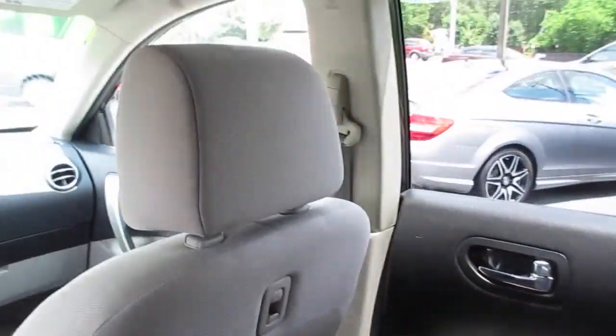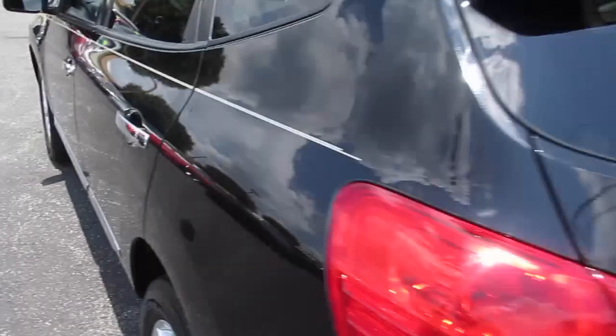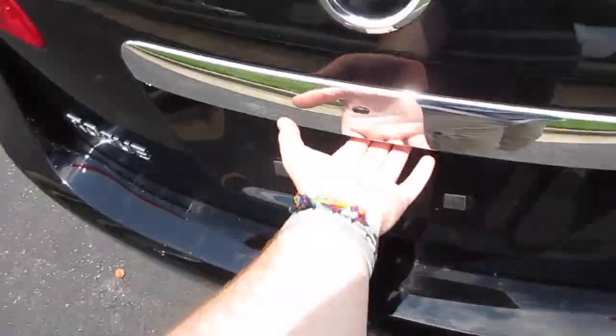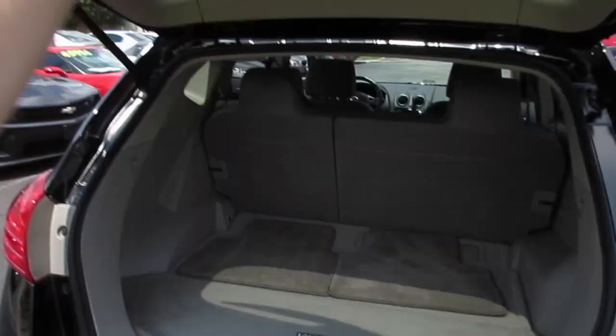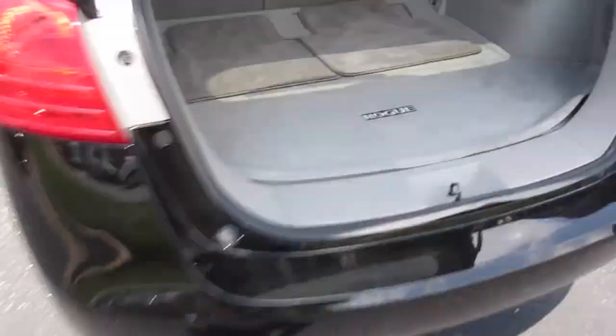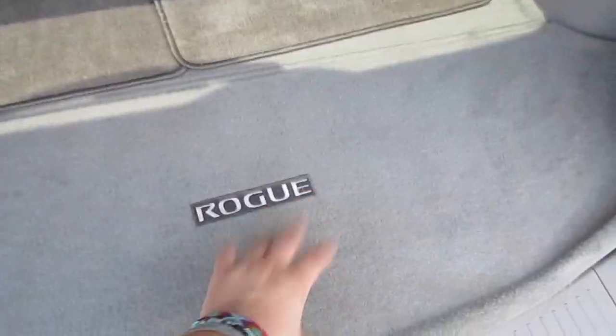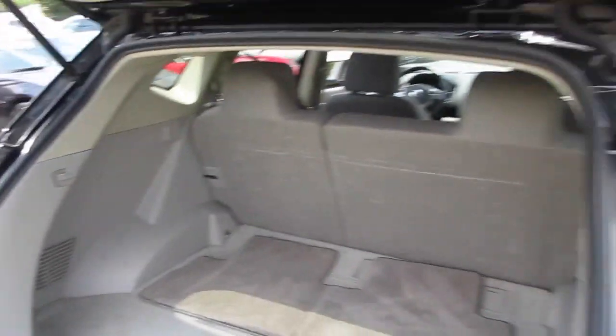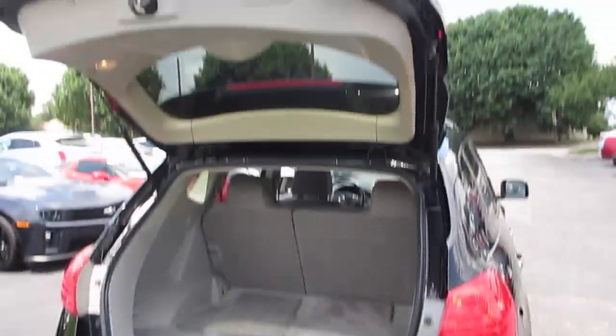Coming around to the trunk, as mentioned it does have intelligent key access right there, or you can just reach under and press right there to open it. For a small SUV, this vehicle has an excellent amount of trunk space. It does come with the original Rogue trunk liner and your two rear floor mats. Underneath of here you have a storage compartment and your hooks for the cargo cover right there.